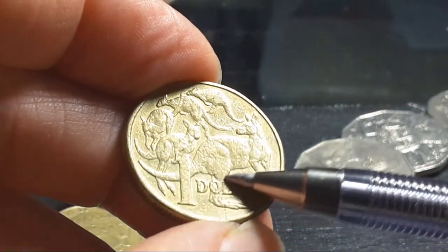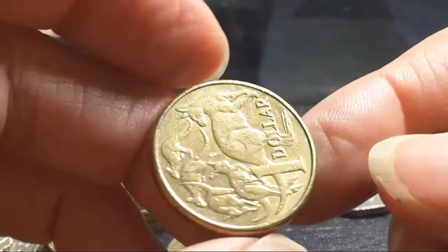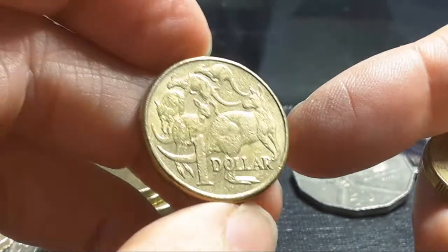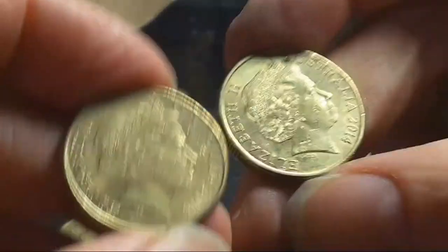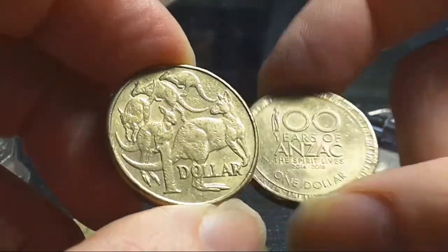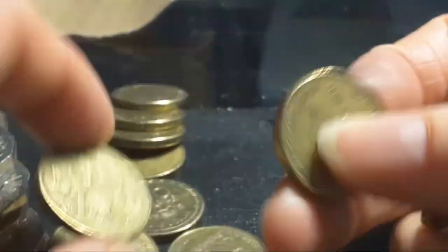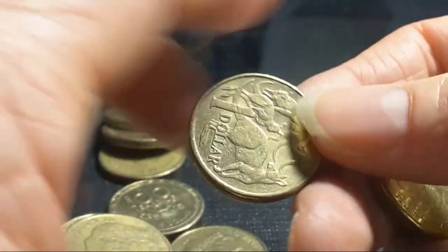Here we have a coin with a scratch — some people will mistake it as mint damage but this is actually just post-mint damage. 2011. What am I looking for in one dollars? 2019. 2004 — this coin has a mintage of about 1.4 million. 2014 — most of the coins for 2014 are the ANZAC coins, so you've got about 22 million versus about one and a half million for the standard — so this is a coin you should actually keep, although probably in better condition.